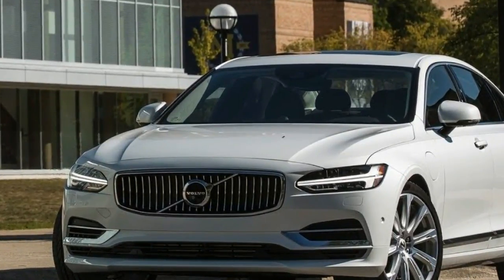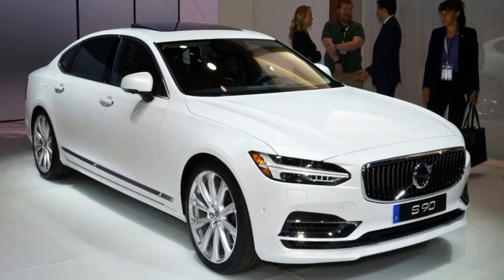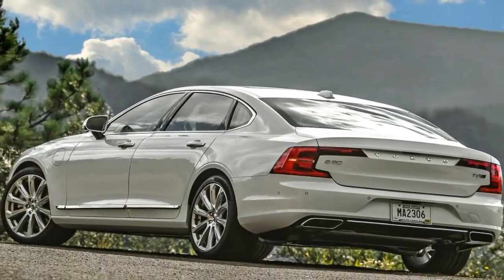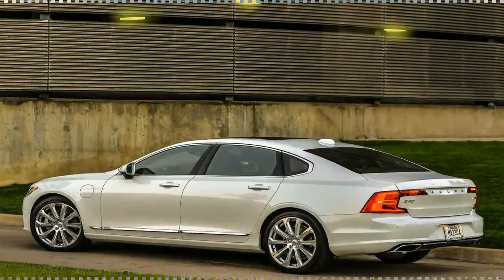A panoramic sunroof with a powered sunshade is also standard, joining an expanded feature set that also includes blind spot monitoring. Some options bundles have also been rearranged. The Sensus infotainment system's interface has been updated for more usability.